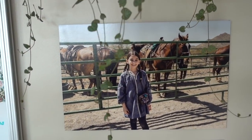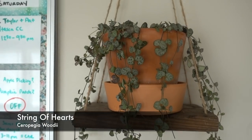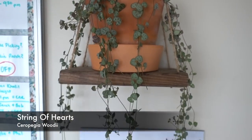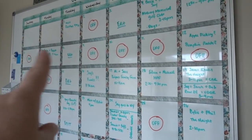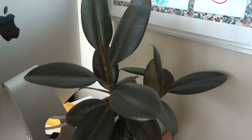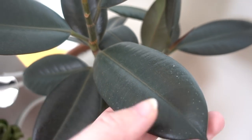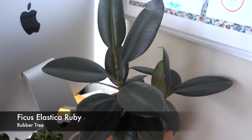Here is my gorgeous string of hearts, doing super happy up there — I love how it hangs. My clean-leaf rubber tree — not so clean! Look at that dust. This is my rubber tree, a Ficus Elastica rubber plant. I've had it here for about a year and it hasn't grown much, but I like it this size. It lives behind my computer and I like how dark the leaves are.